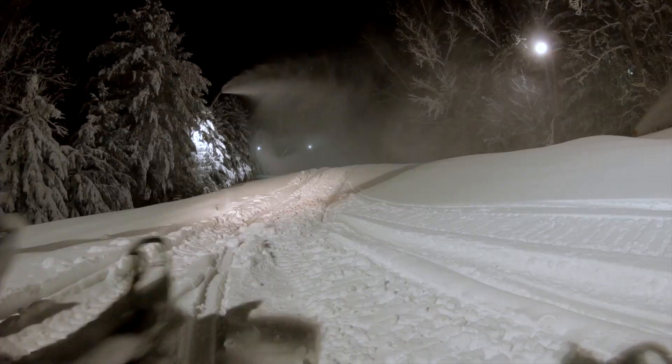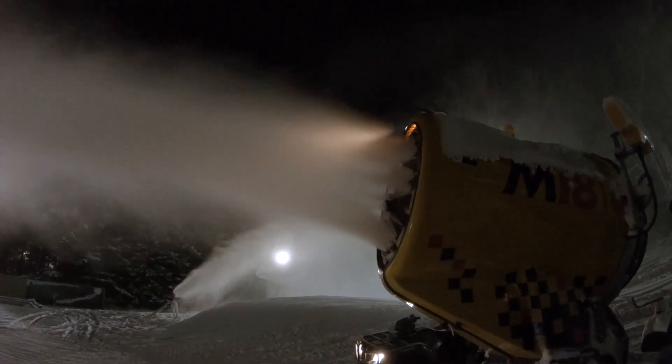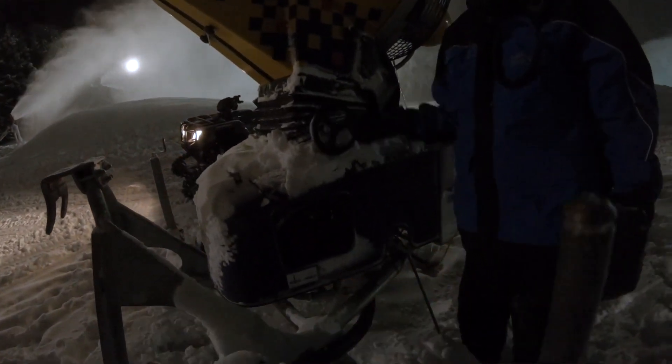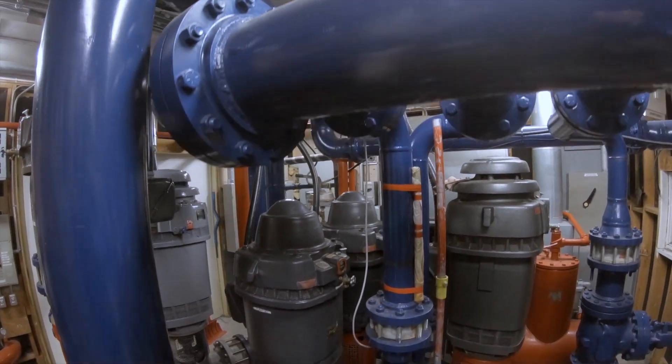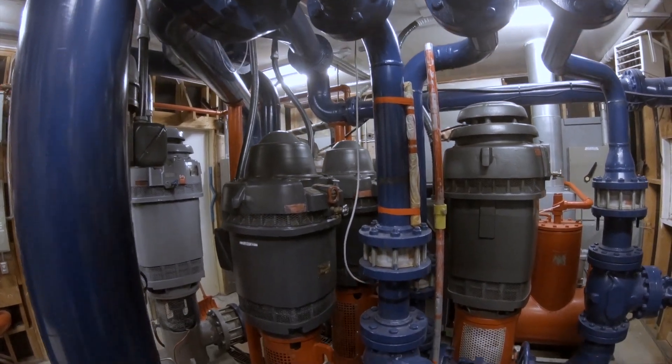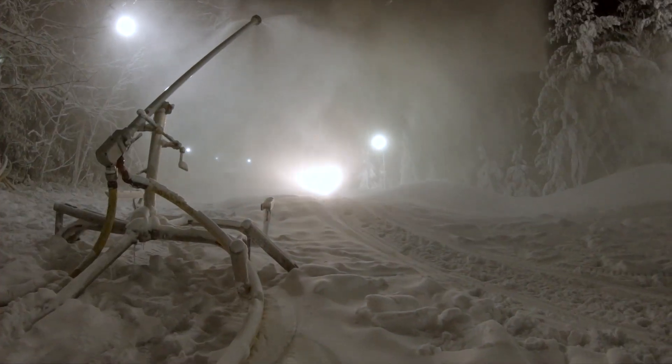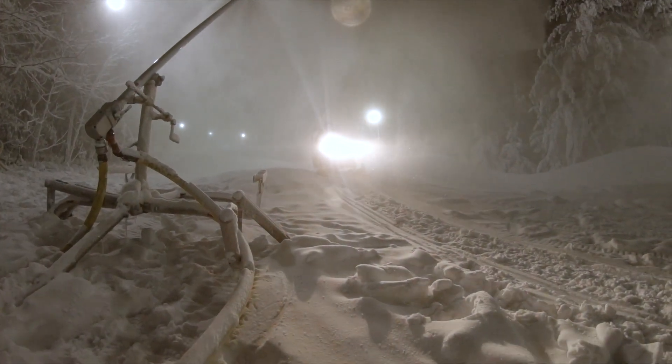With our snowmaking system, we're capable of pumping 2,700 gallons per minute. We're also pumping 6,900 CFM a bed. We pump typically between 35 million to 40 million gallons of water each season to get these runs open.